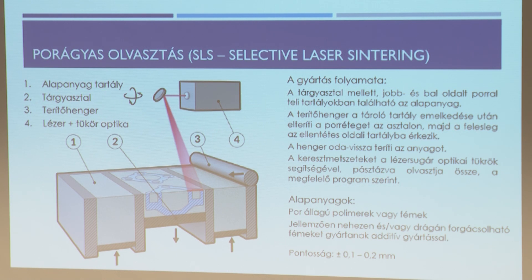Az úgynevezett szinteres eljárás: a fehér gyűrű, amin az anya mozog, ezzel az eljárással készült. Ez egy porágyban zajló eljárás – lézerfénnyel olvasztják meg a belehelyezett port, ami nem csak műanyag, hanem fém is lehet. Miután elkészült az alkatrész, a porból ki kell venni és le kell söprögetni – a por nagyon finom és veszélyes, belélegezve igen veszélyes. Az alkatrész kivétel után rögtön használható. Ezzel az eljárással gyűrűre lehet anyát kinyomtatni úgy, hogy semmiféle ragasztás, kötés nincs – egy az egyben kinyomtatva.